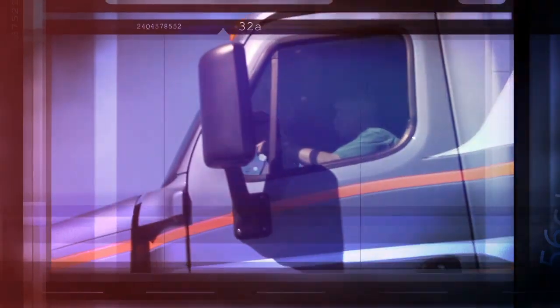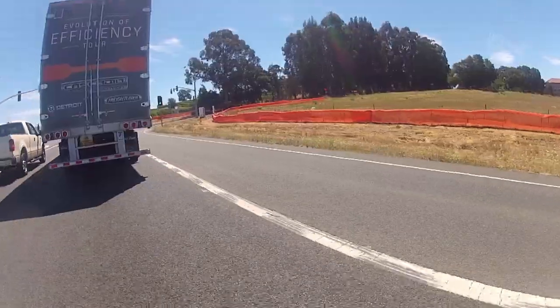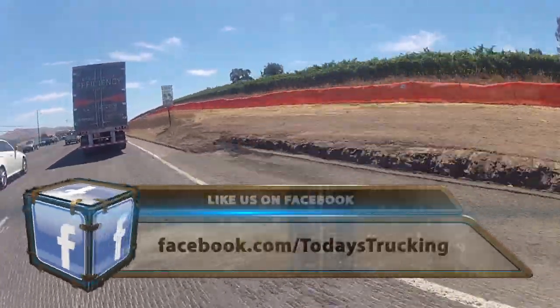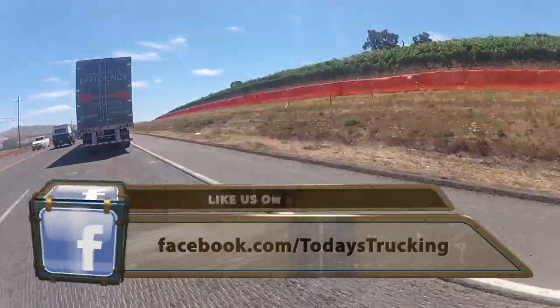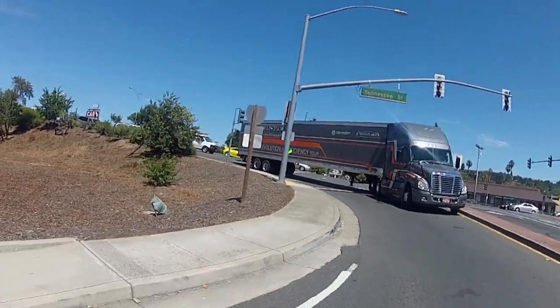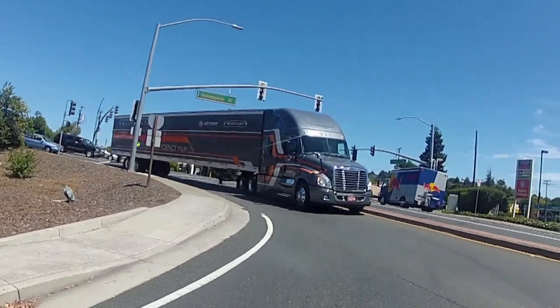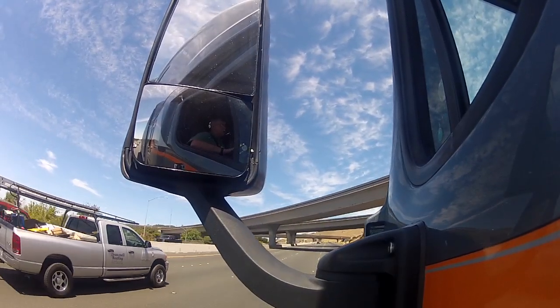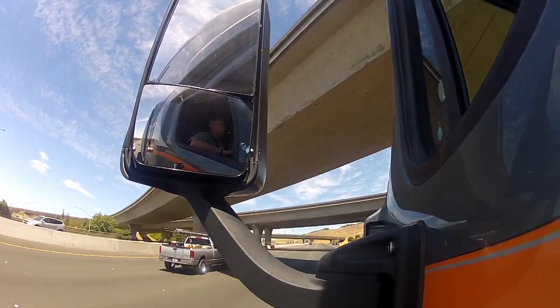I'm freelance trucking journalist Jim Park. We're in Napa, California, test driving Freightliner's new 12-speed automated manual transmission, the DT12. In part two of our video test drive series, I'm going to demonstrate the difference in the DT12's economy and performance modes, and I'll show you how manual mode can give you even more of a fuel economy or performance advantage.